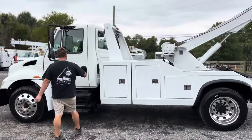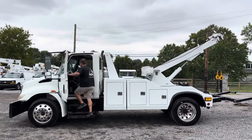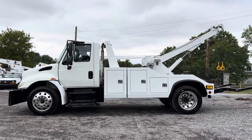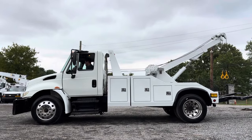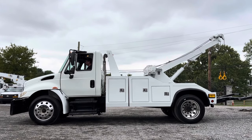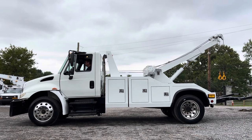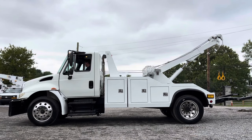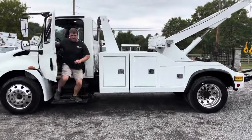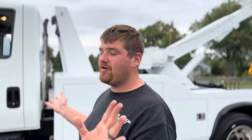I'm going to go ahead and start it up right now. Relatively low hours too — I believe it's got a little over 8,000 engine hours, 84.35 to be exact. We'll go ahead and start her up — sounds great. Being a 2005, there's no emissions on this truck, so you don't have any DEF or crazy emissions systems.